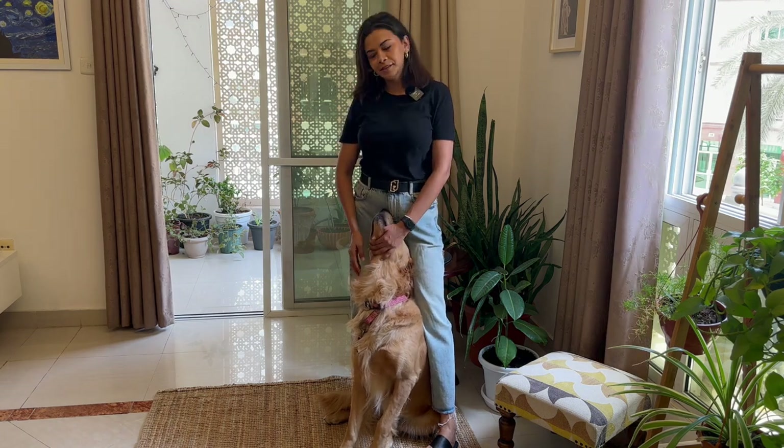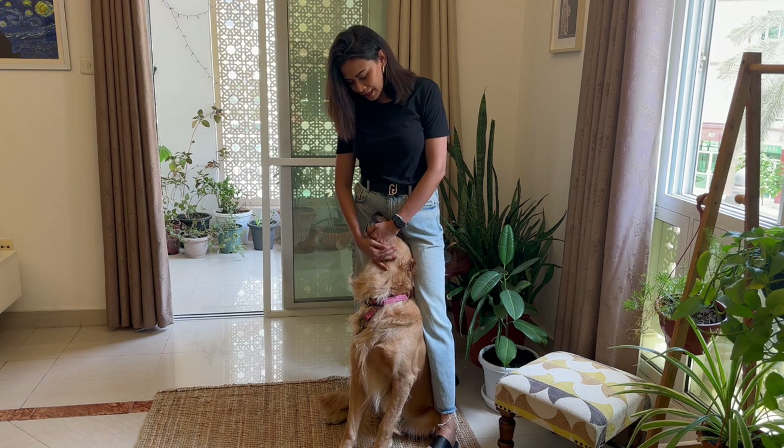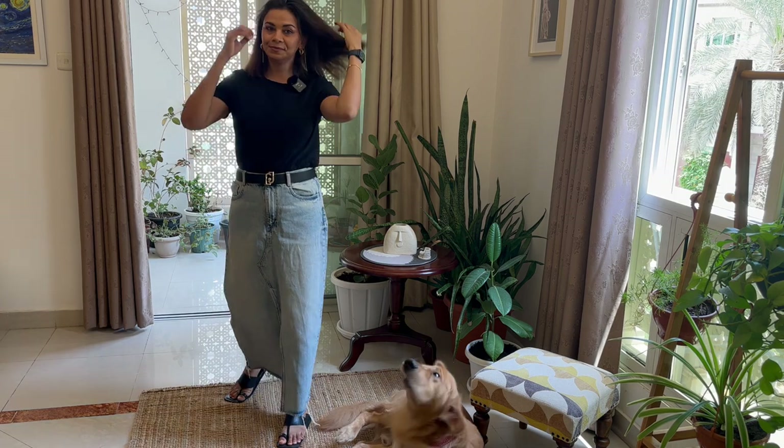Hello, namaste, welcome back to the channel. Thank you so much for watching the videos and thank you for subscribing. In today's video I will be styling this denim maxi skirt in multiple ways.